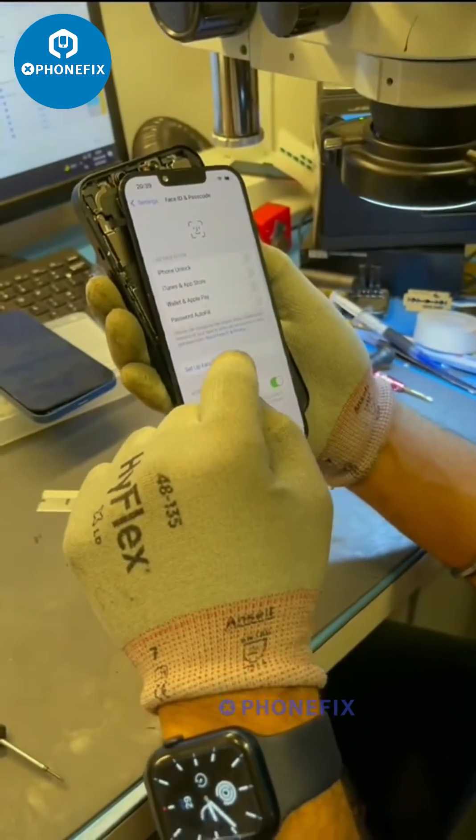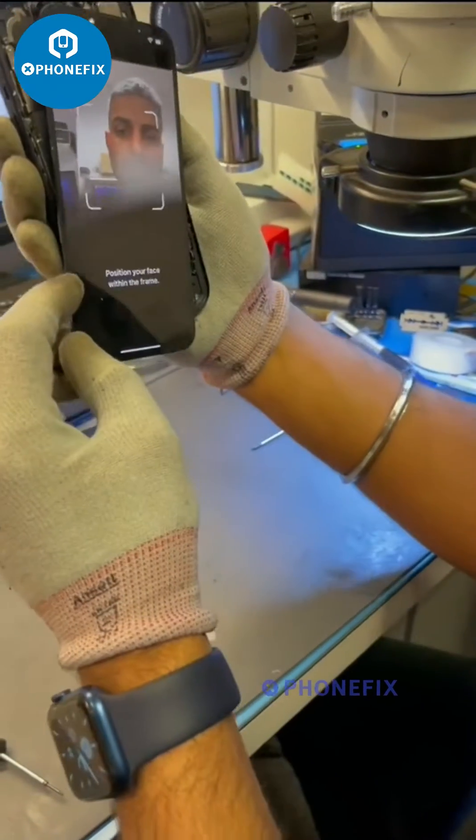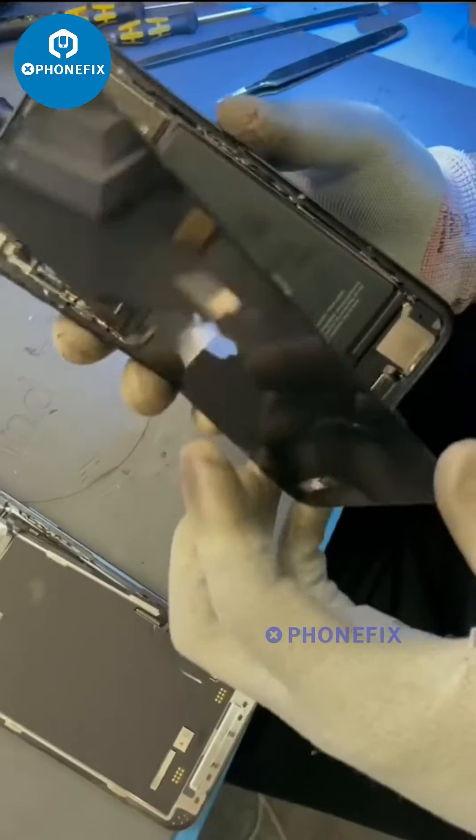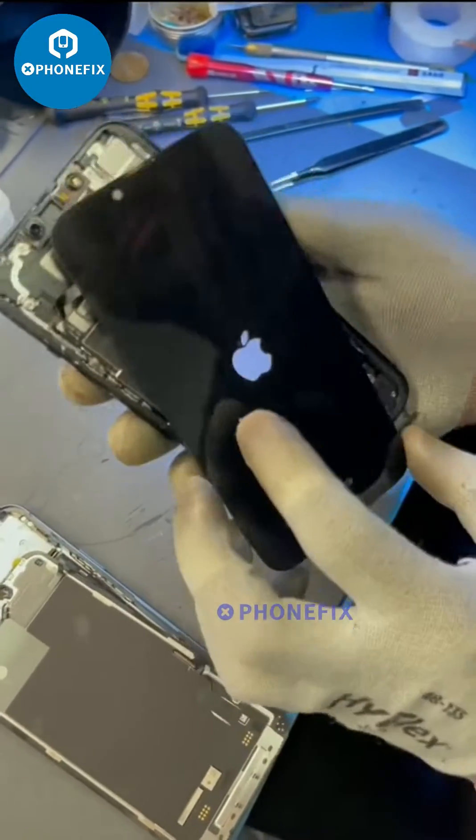We brought in two iPhone 13s and then we tested them for Face ID. This is me setting them up. We test Face ID with the screen off the phone, and then we went through to test this theory by swapping the screens.